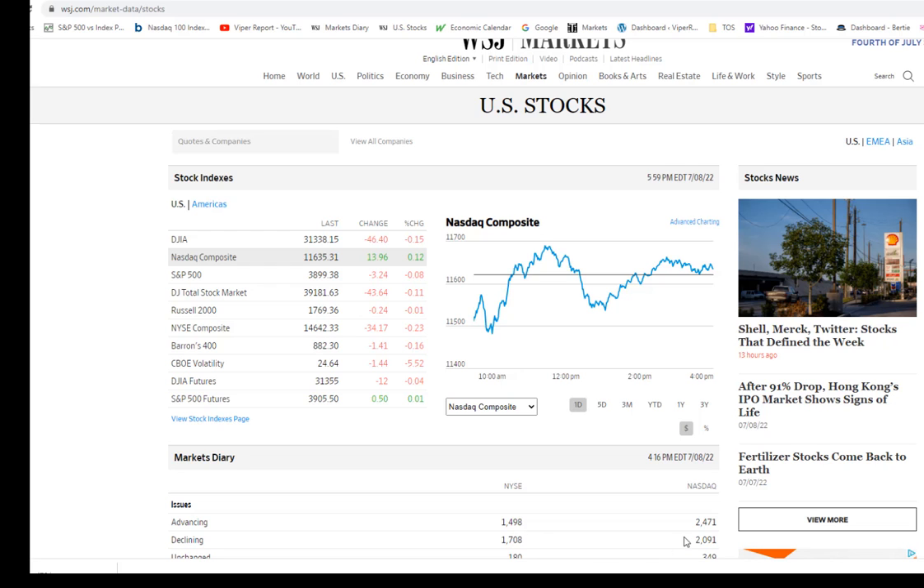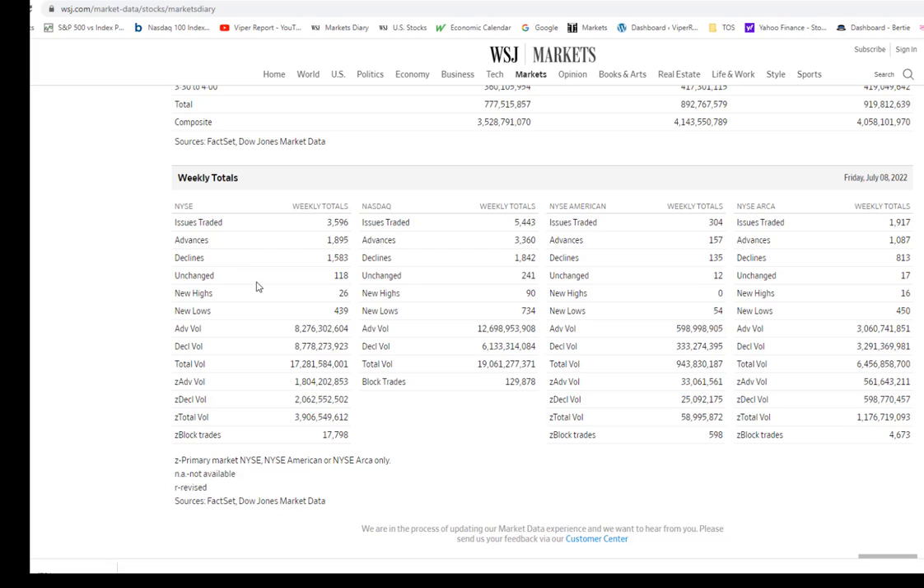AD numbers were negative on the NYSE but positive on the NASDAQ Composite. For the week on the NYSE: 18.95 advances versus 15.83 decliners — quite positive action. NASDAQ was even better: 33.60 versus 18.42.